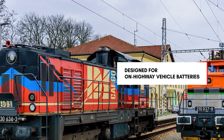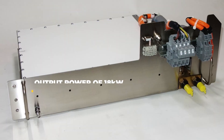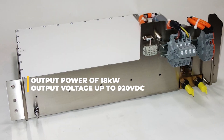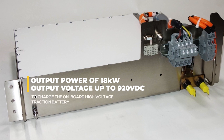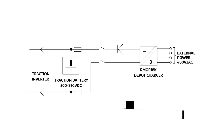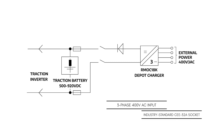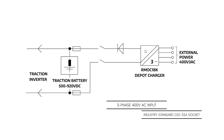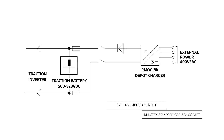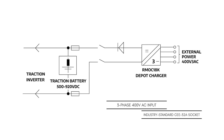The rmoc 18k can generate output power of 18 kilowatts, with output voltage ranging up to 920 volts DC, with three-phase 400 volt AC input supplied from the industry-standard CEE 32A socket. The design just needs modified connectors to be upgraded to railway standards and is ready to roll.